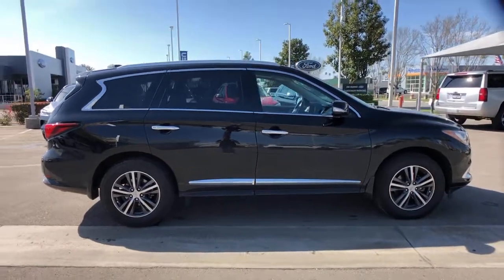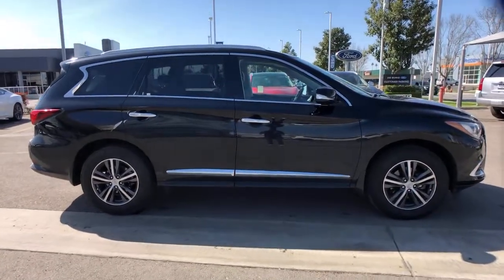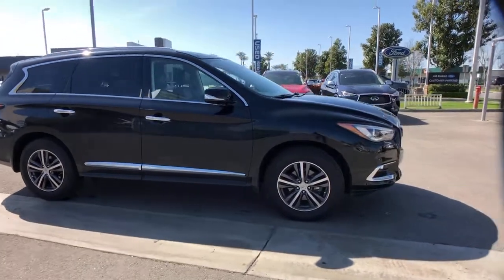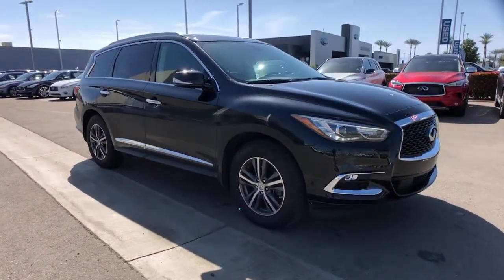Tastefully luxurious yet boldly versatile, that's the QX60. See for yourself when you take it out for a test drive. Our professional staff looks forward to giving you excellent service.